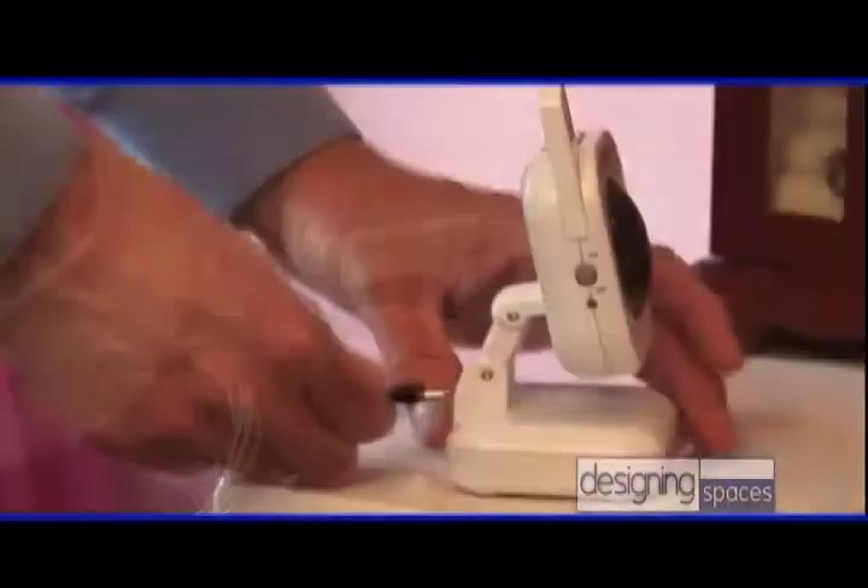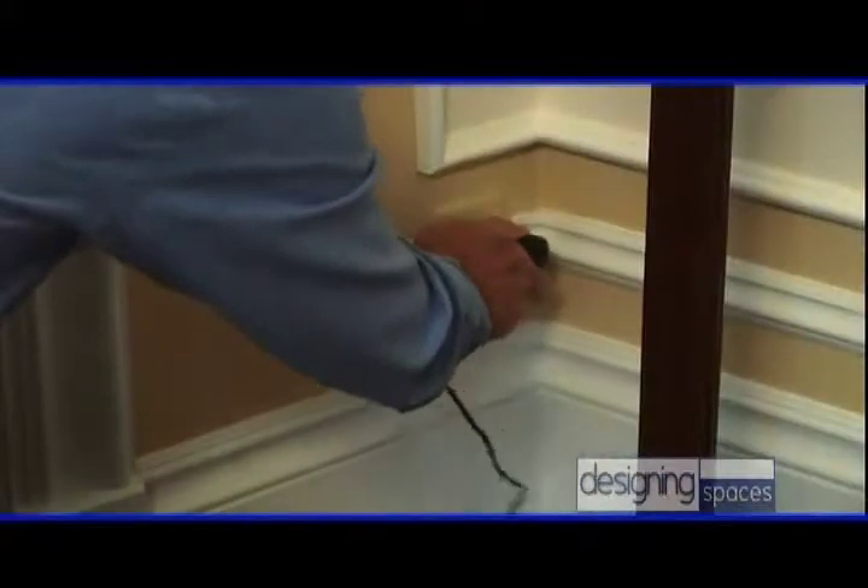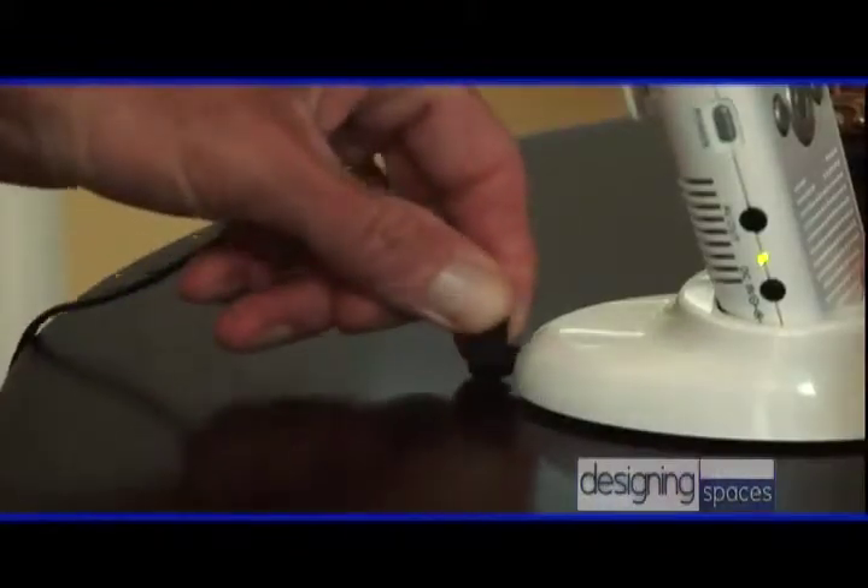We've just installed the camera in the baby's room — by install, I mean we simply plugged it into the wall. Now we're in the master bedroom, and you can see we've already installed half of the system. Because we're monitoring a baby, we'll keep the receiver and the docking station plugged in in the master bedroom. You simply plug the docking station into any AC outlet and the installation is complete.